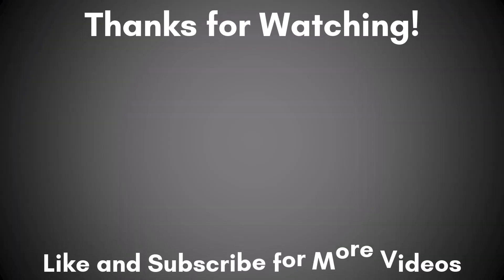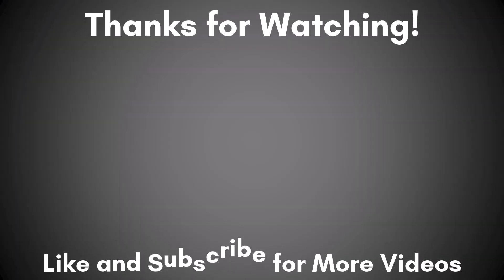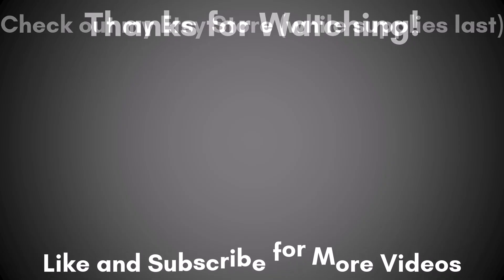Thanks for watching. If you like this video, please give it a share. And if you'd like to further support the channel and add to your collection at the same time, please check out my Etsy store.